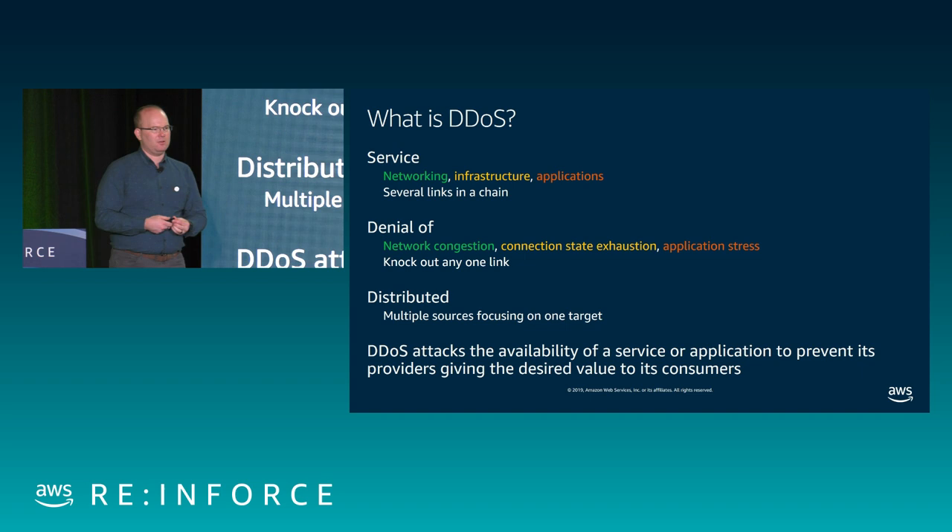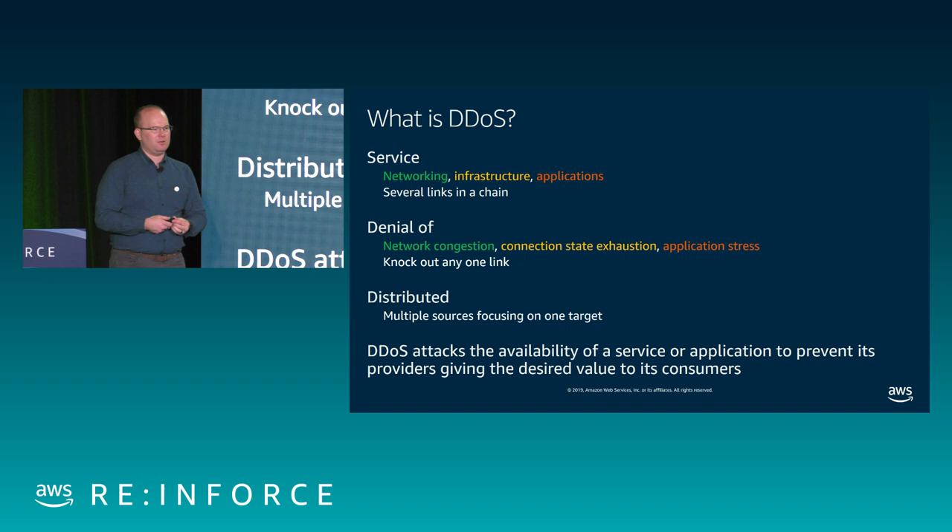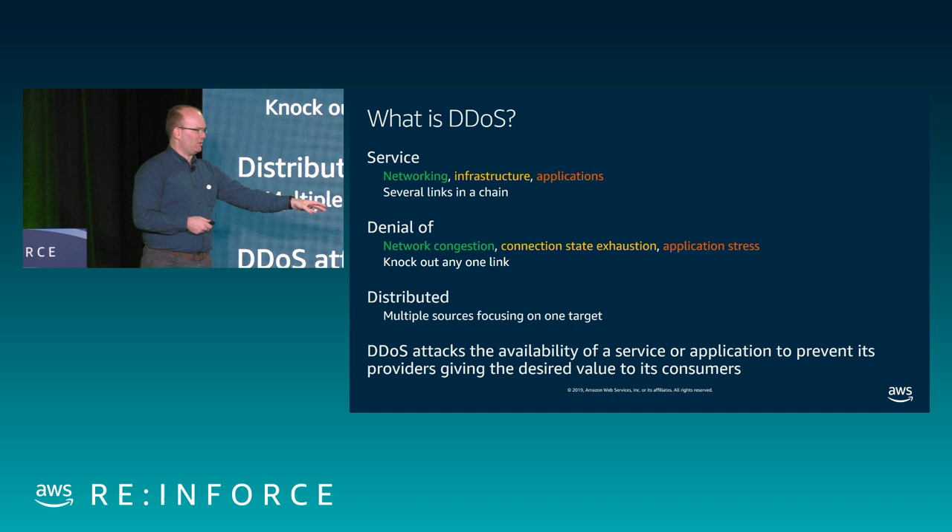Attackers will often try to find the weakest link in the chain. They'll try to overwhelm the network with volume and packets to congest it, target your infrastructure to prevent new connections, or go to the application level and stress it in an abnormal way. The final bit is 'distributed' — these attacks come from a wide variety of sources. It's not as easy as finding one malicious person and blocking them; they're coming from all over the Internet.